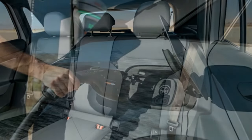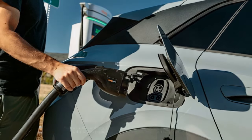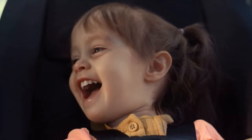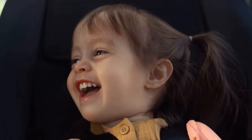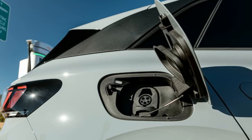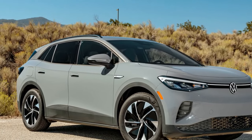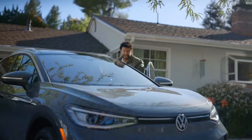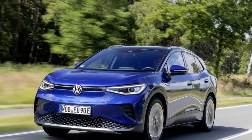Our experience with the initially basic ID.4 was generally positive. While the absence of accessories like cargo dividers was noticeable, the lack of extras such as a power liftgate didn't pose a significant inconvenience. The simple gray cloth and plastic interior, while Spartan, proved to be durable. Over the course of a year, our ID.4 served as transport for a toddler in his second and third years, and remarkably weathered the experience without significant signs of wear — despite three different rear-facing child seats, spills, and exuberant foot-stomping.